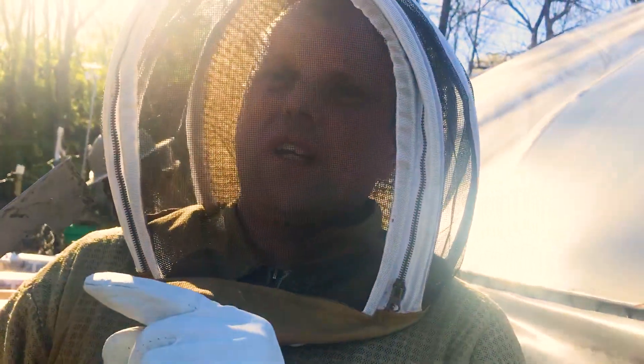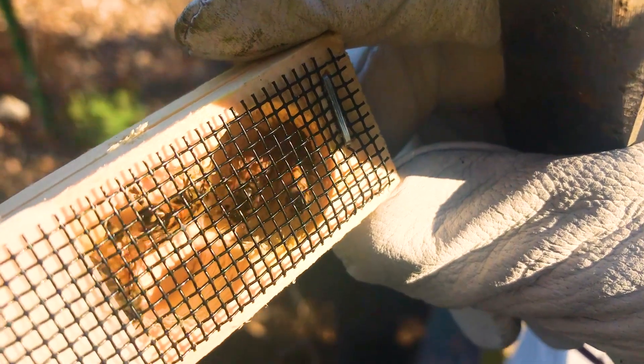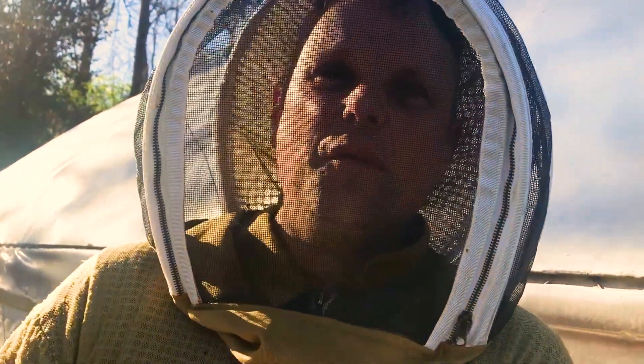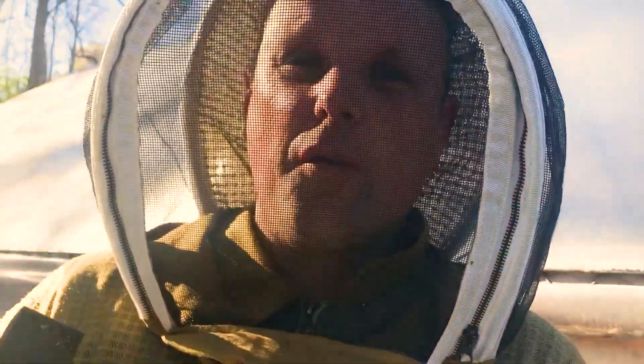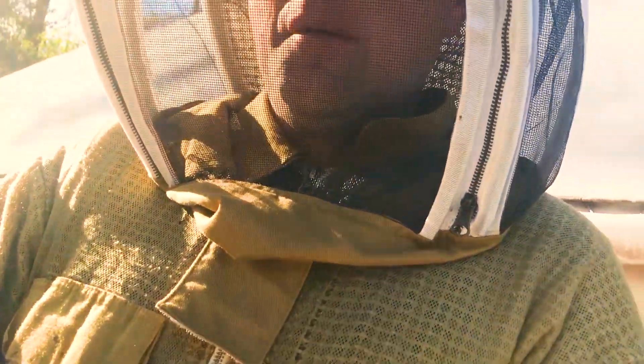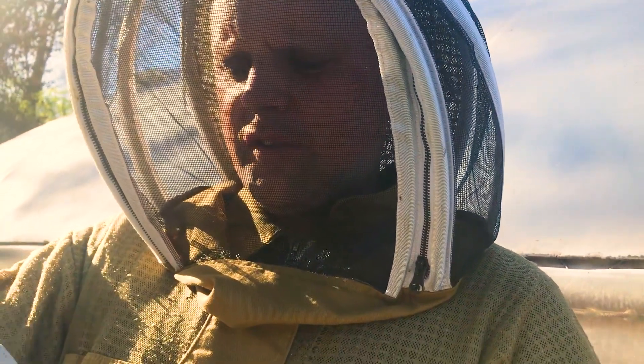So the queen's in a box because the bees aren't related to her, so they need a few days to get used to her smell. The box has a little bit of candy on one end. This is going to go in with all the bees, and then they're going to chew through the candy. By the time they're done with that, they'll be used to her smell and then they'll all just go about their business.